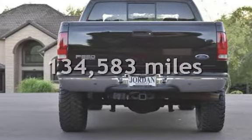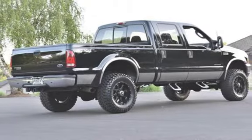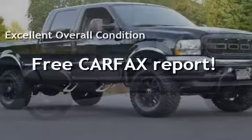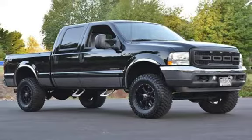This Ford has less than 135,000 miles on the odometer. This vehicle is in excellent overall condition. This vehicle qualifies for the Carfax buy-back guarantee — ask to see the free Carfax Vehicle History Report.